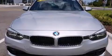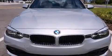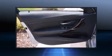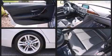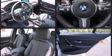BMW prioritized handling and performance with features such as front and rear reading lights, a tachometer, and one-touch window functionality. Audio features include a CD player with MP3 capability and nine speakers, providing excellent sound throughout the cabin.